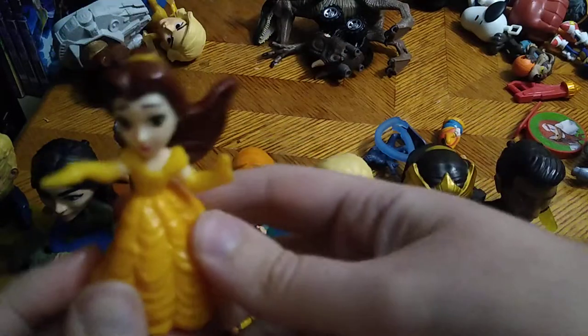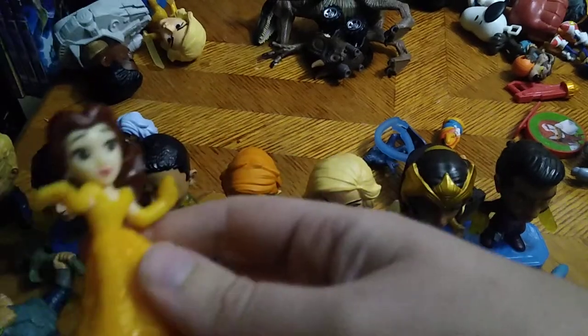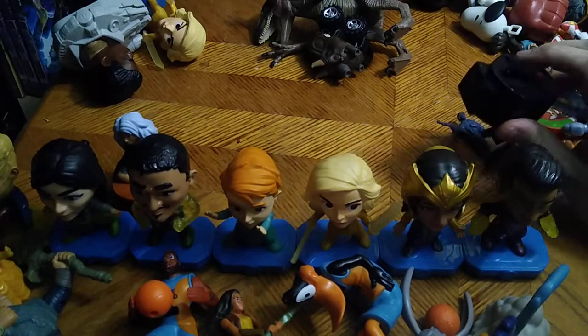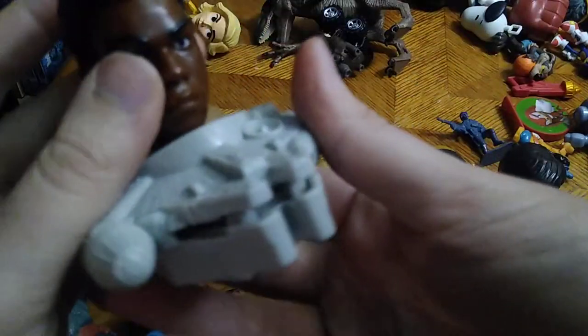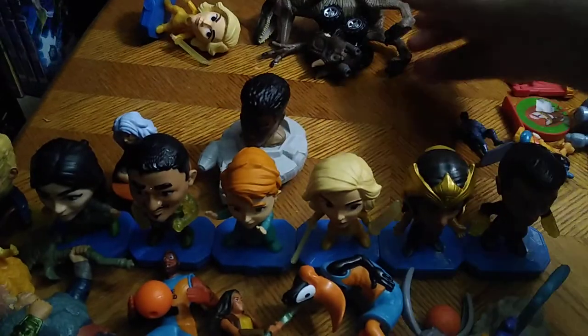We got Belle from Beauty and the Beast — she was probably one of the cutest Disney characters from my childhood. Another Star Wars The Force Awakens figure and this is Finn. Good old Finn, can't go wrong with a Finn in your Force Awakens collection. And here we got another Finn and he's driving the Millennium Falcon — that's cool for a fast food toy.